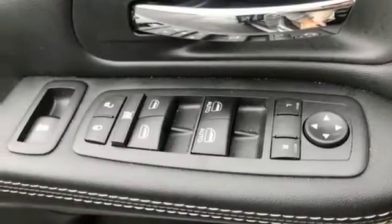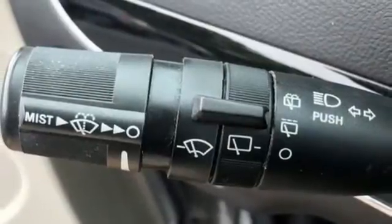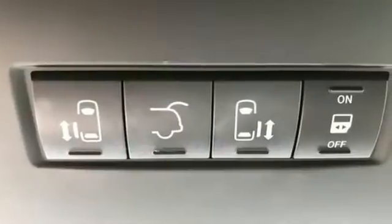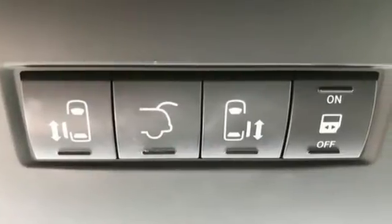Wireless phone connectivity, leather steering wheel, V6 engine, aluminum wheels, auto dimming rear view mirror, and multi-speed automatic transmission.